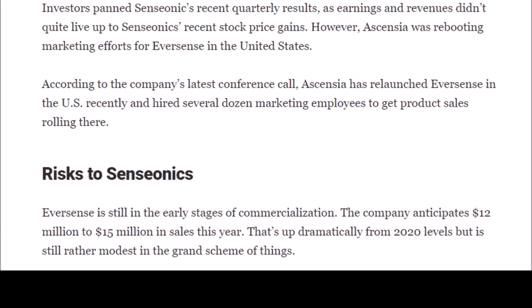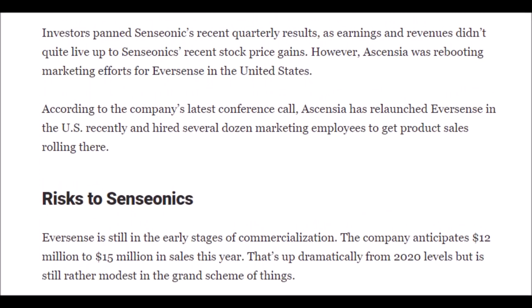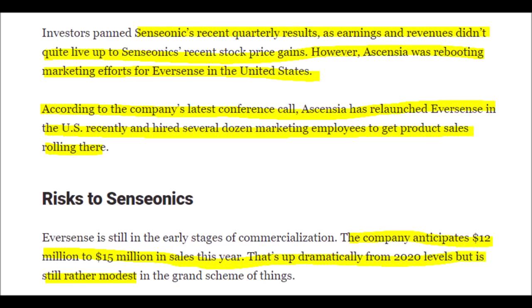The current price targets for SENS stock this year are $0.80 as the low, $2.30 as the average, and $4 as the high — though prices could go much higher due to short squeezes and FDA approval. In the most recent quarter, Senseonics did not see ideal revenues, but the company anticipates bringing in $12 to $15 million in sales this year, which is much higher than last year.